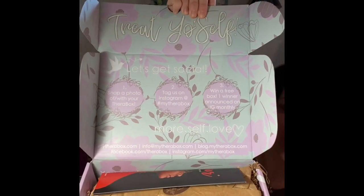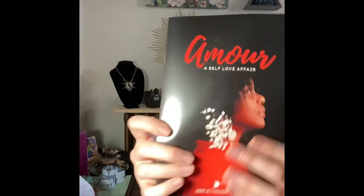I really enjoyed this box a lot. Inside it says 'Treat Yourself' and 'Let's Get Social' — they talk about taking a photo and tagging them on Instagram with hashtag mytherabox. Their website is mytherabox.com — I'll link that below — and their email is info@mytherabox.com. They also have a blog and Facebook. They send out boxes at the very end of each month, so this is the February box but I'm getting it at the beginning of March.